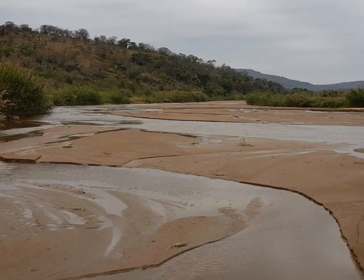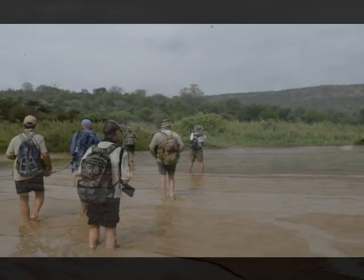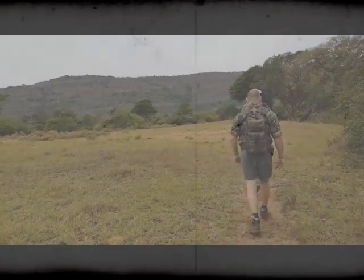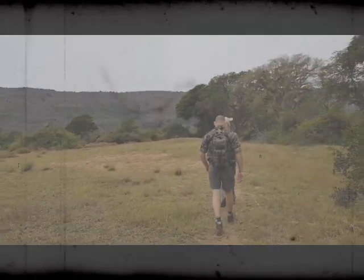Imdendini trails camp is set on the banks of the iMfolozi river, and once you've crossed this river you are in the wilderness area. The trail gives you a sense of almost going back in time, as everything you really need you carry on your back, and you'll realize how little you actually need out here every day.